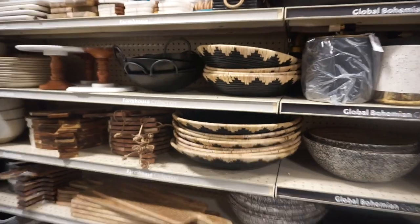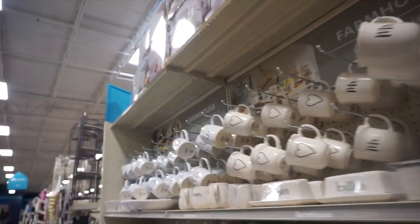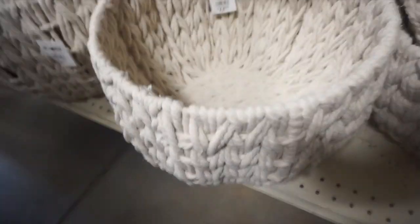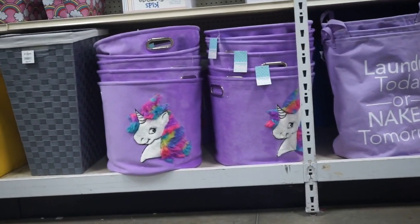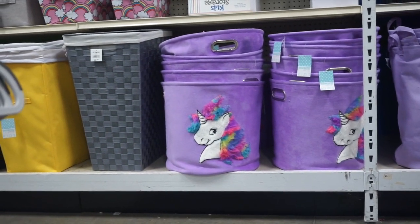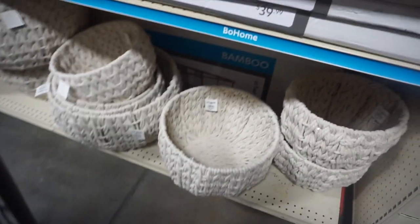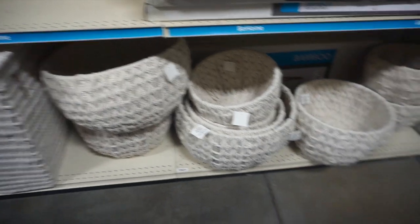I actually like this set — this blackened kind of wicker look, it's really nice. Over in the home organization section they have these, which are so nice. This would be kind of cute sitting in the corner with the toys in it. I didn't want something like this just sitting in my living room because space is an issue for us right now. I like a little bit more organization — something that kind of blends in more with the furniture and home decor.